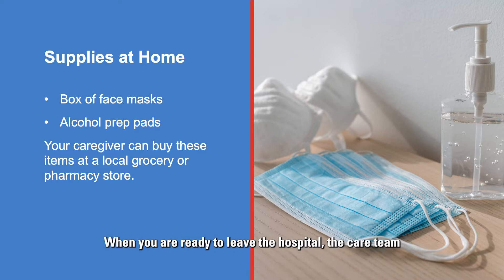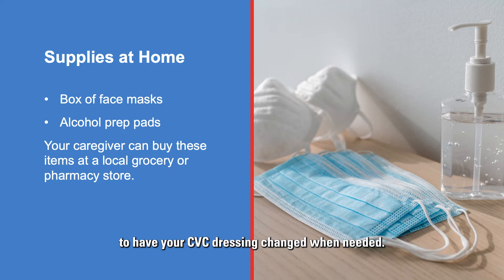When you are ready to leave the hospital, the care team will provide you with one or two face masks. If you demonstrate CVC care successfully with the Vascular Access and Procedures nurse, you will receive one week of supplies and instructions on how to get more supplies. If this is not completed before you leave, you must do the return demonstration with the Vascular Access and Procedures nurse as an outpatient, or come to the hospital to have your CVC dressing changed when needed.